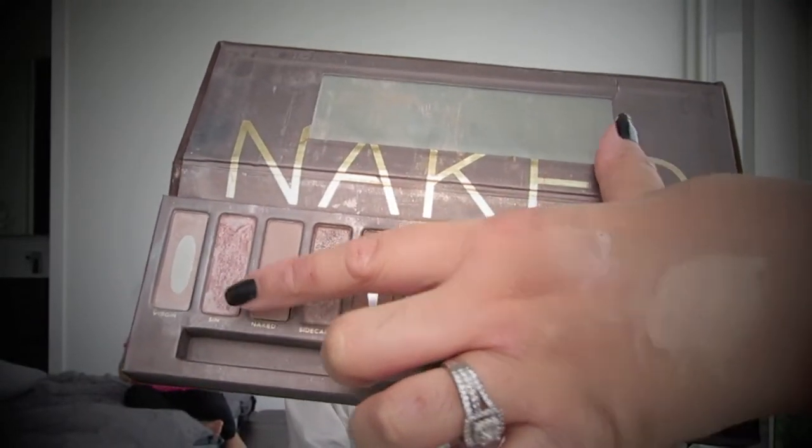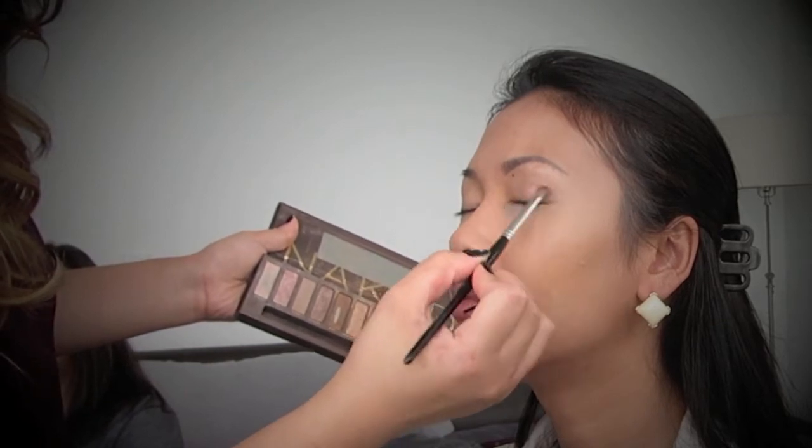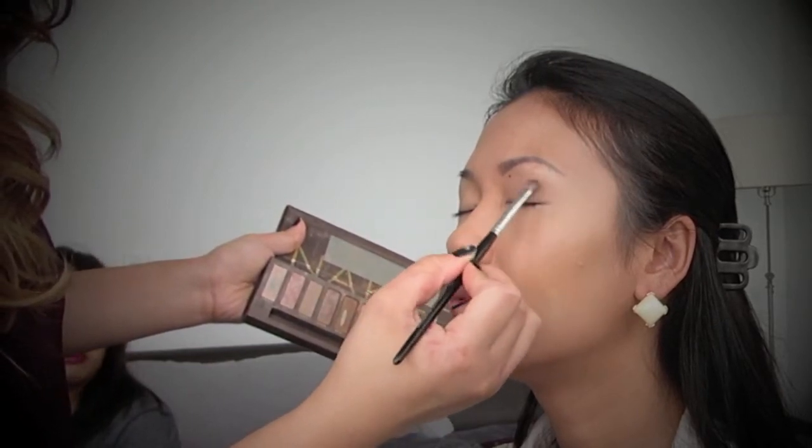So I already put foundation on her skin but I only did a light coverage — she really has nice skin so I didn't want to take away from her natural beauty. We're starting off with the Naked palette and I chose a light colour, a transition colour, and a dark colour to define her eyes.